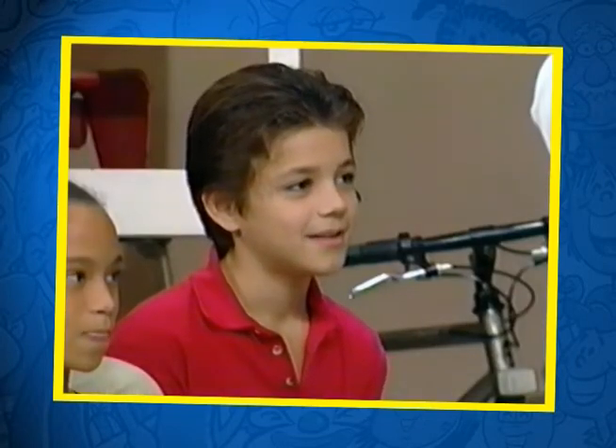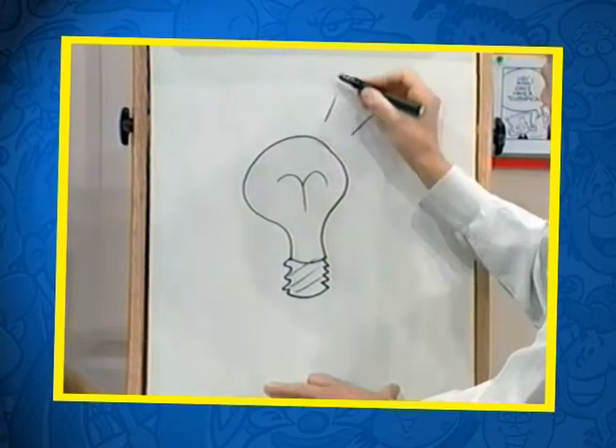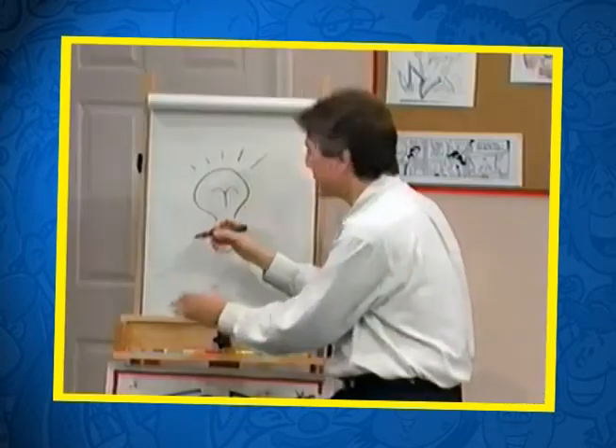Who knows what that is? A light bulb. A light bulb, that's right. And who invented the light bulb? Thomas Edison. Thomas Edison, very good.